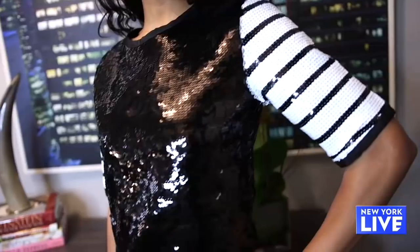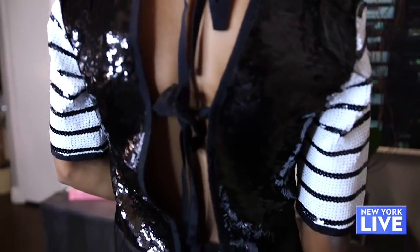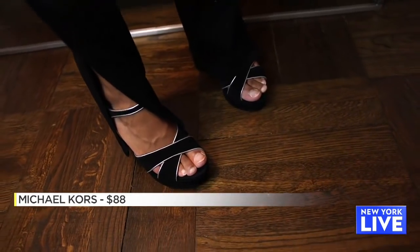To dress it up for night — I love sequins. Whoever says sequins are just meant for the holidays, that is not true. I love how the black and white contrast of the jeans works, with the bow tie detail going on in the back. The key with these jeans is to also pair them with the appropriate shoe — a black platform sandal is perfect.